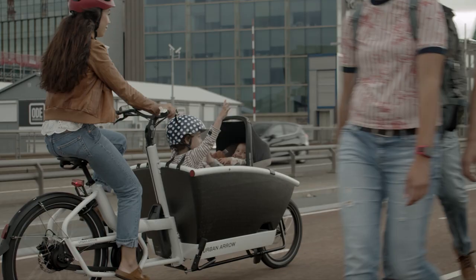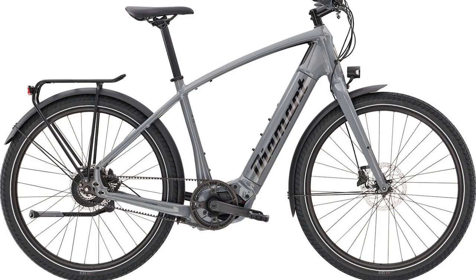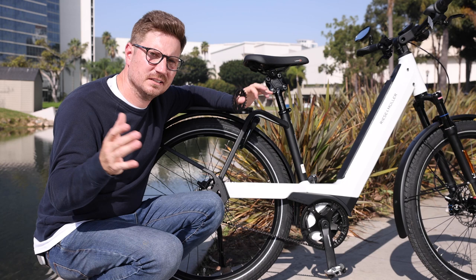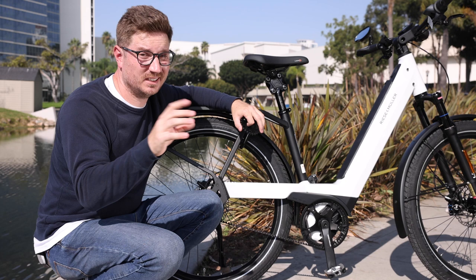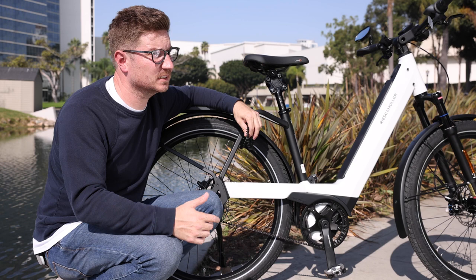In Europe, Trek has a model through their sister brand Diamant. It's a pretty wide range of bikes, but what I'm seeing is what started as a niche product is really growing. I think it will continue to grow as the commuter market grows, as the e-bike market grows, and as people start thinking of these bikes more as a utility and not necessarily just as a recreational bike.